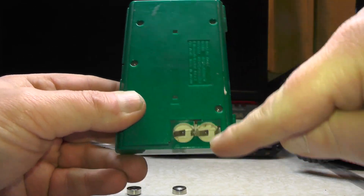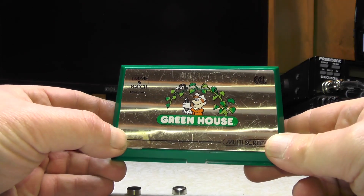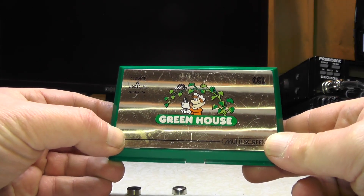A bit of cardboard over the back with a bit of tape holding it in place might make it a bit easier to play. Anyhow, that was a quick look at the Nintendo Game & Watch Greenhouse.